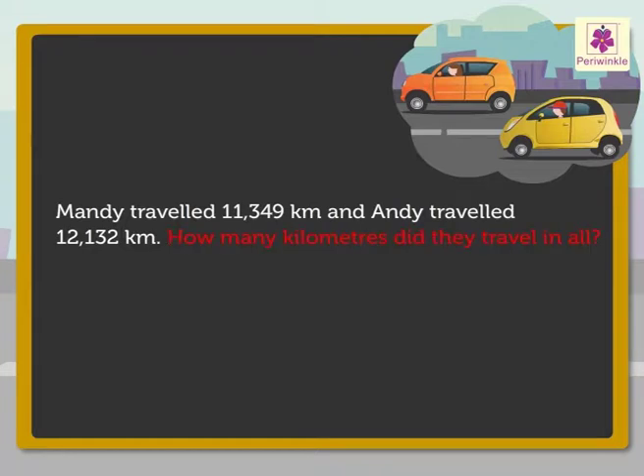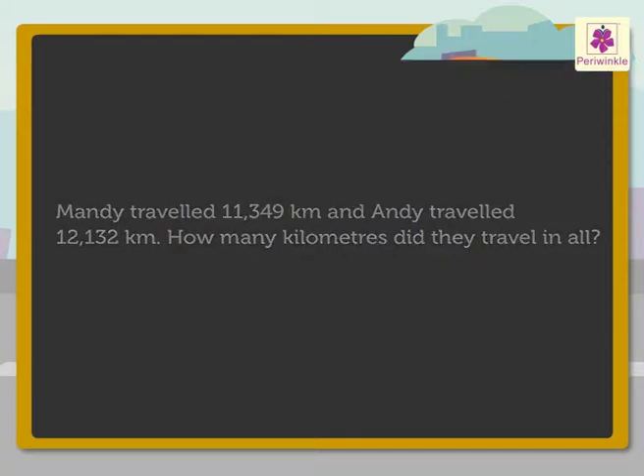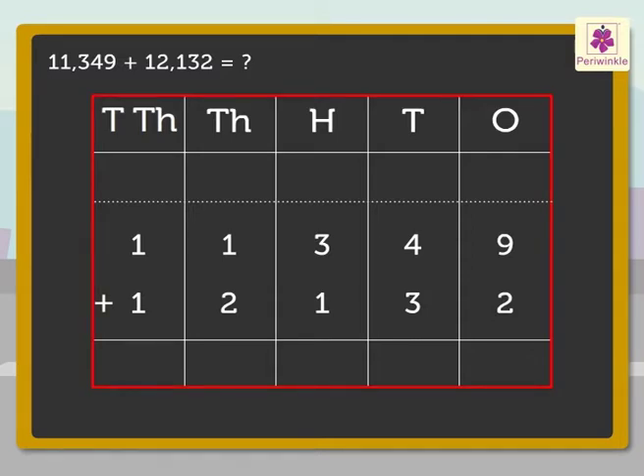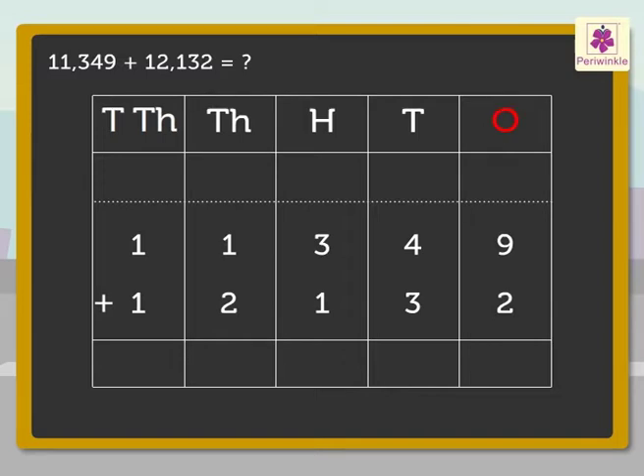We have to find how many kilometers they traveled in all. We need to add 11,349 and 12,132 to find the total number of kilometers traveled. To do that, write the numbers 11,349 and 12,132 in the place value chart. First, add the numbers in the ones column: 9 and 2 — we get the number 11.